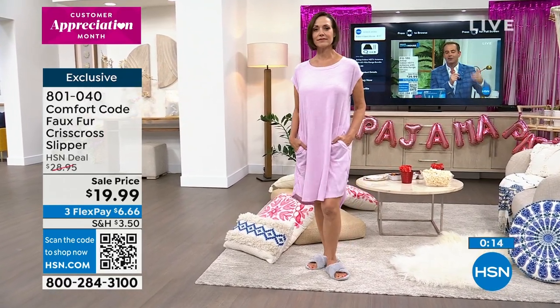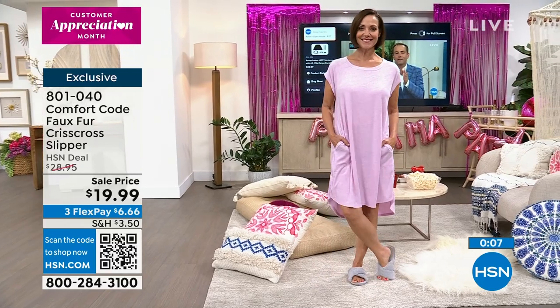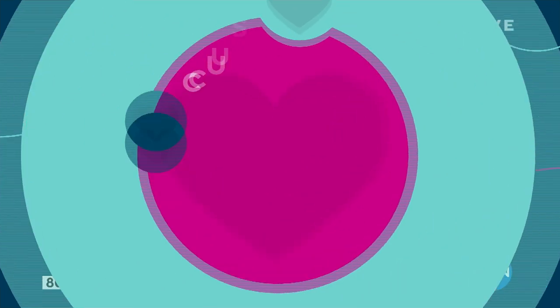The open toe is great for summer — breathable and lets you show off your pedicure. Slippers are $19.99 today. You can get them for $9.99 by applying for the HSN charge card and applying your $10 welcome offer. HSN also does special promotions throughout the year — VIP Tuesdays, $20 coupons, and more.